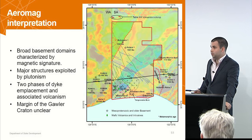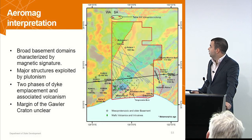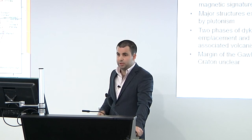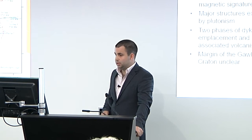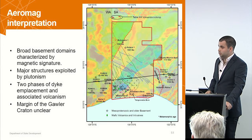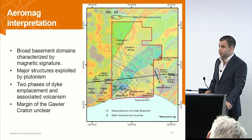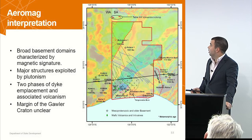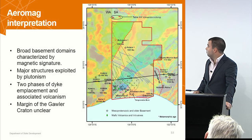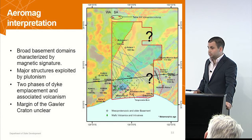We can also identify a few different phases of volcanism and dike emplacement. This north-northwest trending set of dikes we think is associated with the approximately 860 Ma Gairdner event that Ryan discussed before. There looks to be a possible younger northwest-trending set of dikes as well, which potentially relate to the volcanics up to the north, and we've interpreted a possible southward extension of the outcropping volcanics just from the magnetic character. Question marks here and here — it would be great to get some more constraints from those regions.